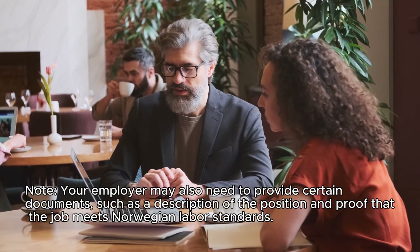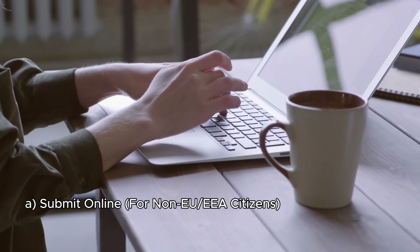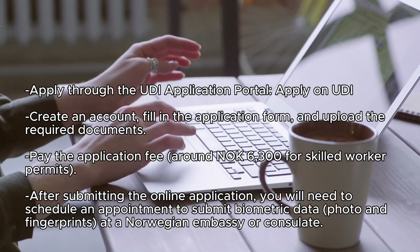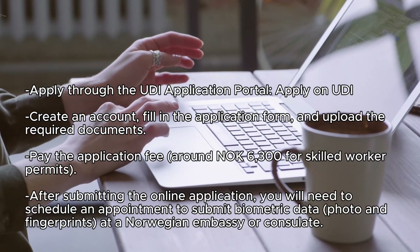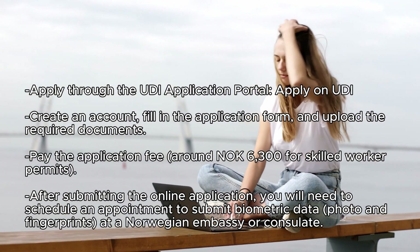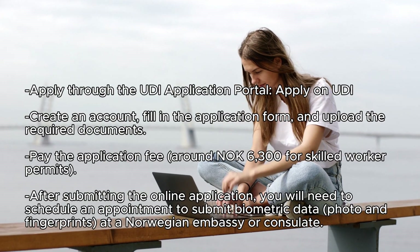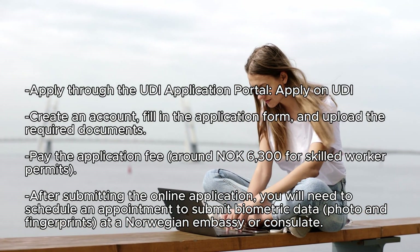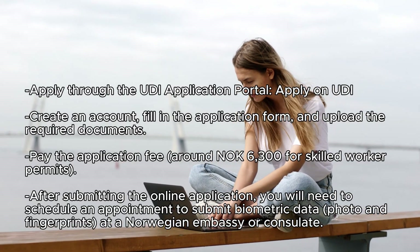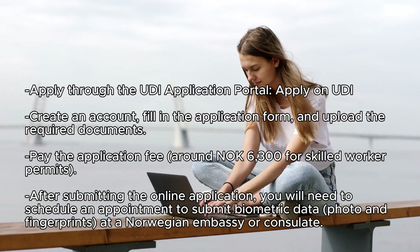Step 5: Submit your application. There are two ways to submit. Option A — submit online for non-EU or EEA citizens: apply through the UDI application portal. Create an account, fill in the application form, and upload the required documents. Pay the application fee — around NOK 6,300 for skilled worker permits. After submitting the online application, you will need to schedule an appointment to submit biometric data — photo and fingerprints — at a Norwegian embassy or consulate.